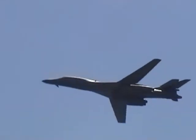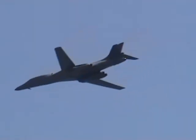Four afterburning engines, two on either side of that half-tail position.